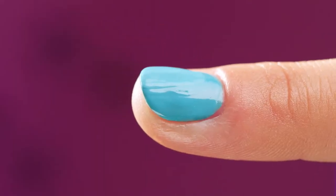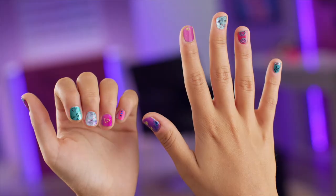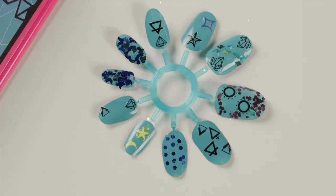Glitter Nail Art and Tattoo Studio. Decorate your nails with the Glitter Dome. Wow, it's magic! Mix and match the colors, glitters, add stickers, and change your look every day.